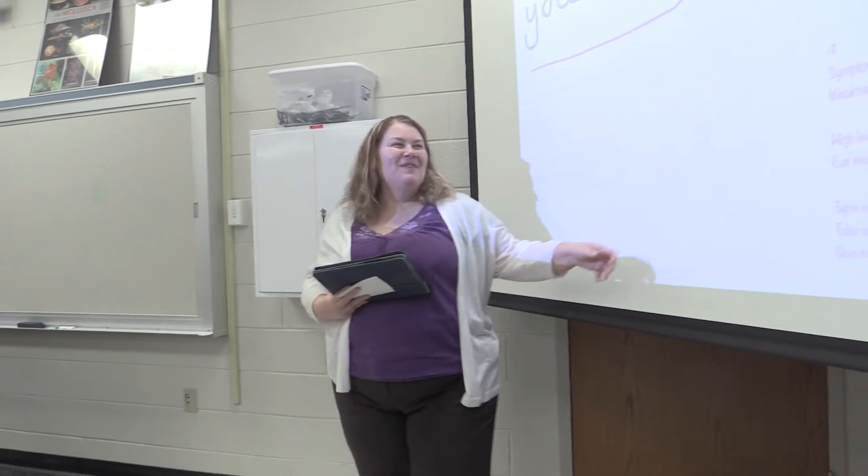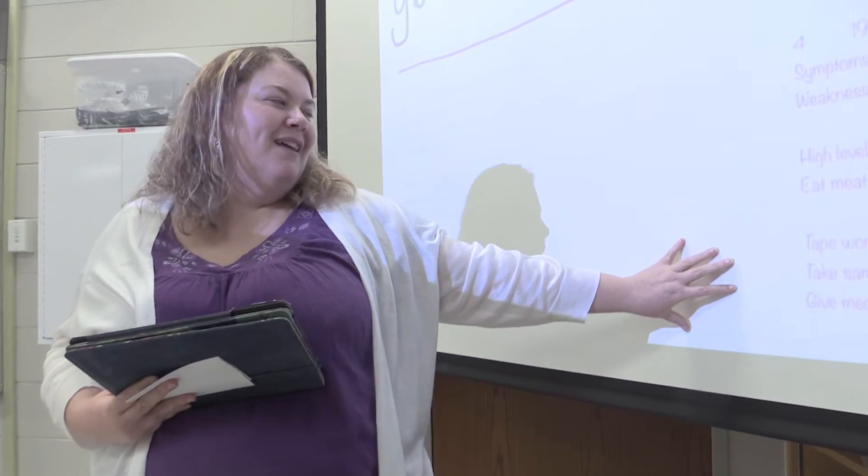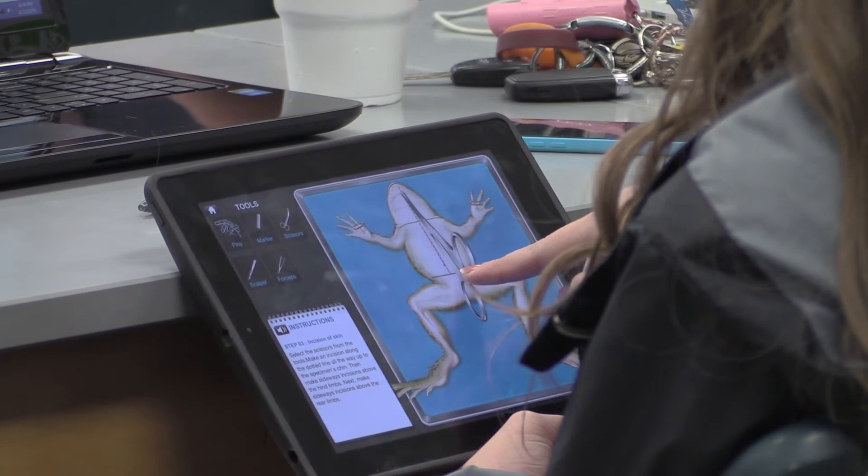I use iPads frequently in the classroom. I always have mine, and mine is always used for lecturing. I'll use it to bring up PowerPoints, to bring up videos, sometimes even as a document camera if I'm wanting to show them something — a paper that I have, or especially when we're dissecting and I want to let them see what I'm dissecting. I'll use it for all that.